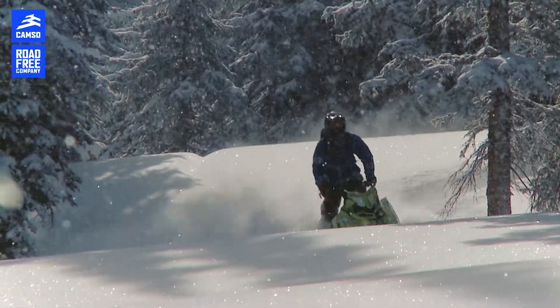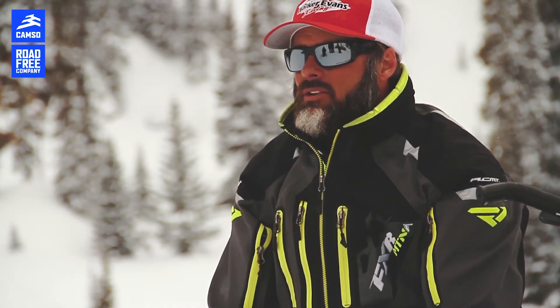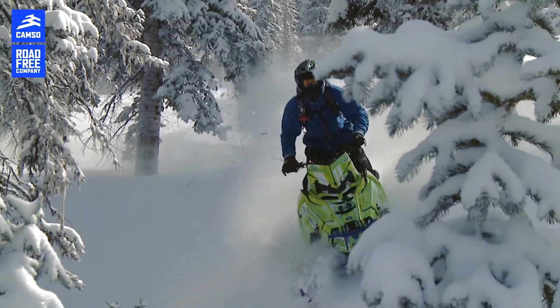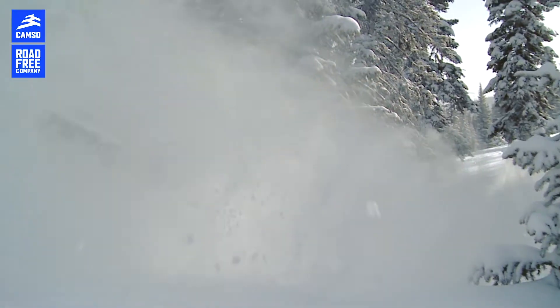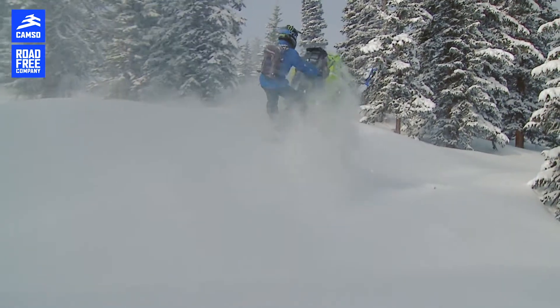Being an experienced rider like myself, I can feel a little bit more than most, but I think that your average riders are really going to be able to tell the difference with this track. It's not just going to be the professional guy that's out there. An average rider can get on this track, do better in the backcountry, and really feel the difference.